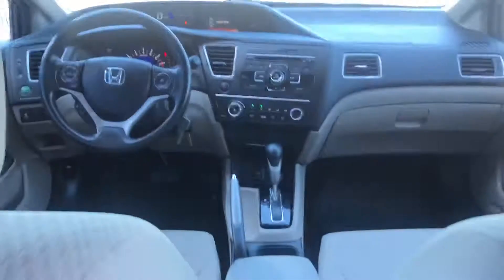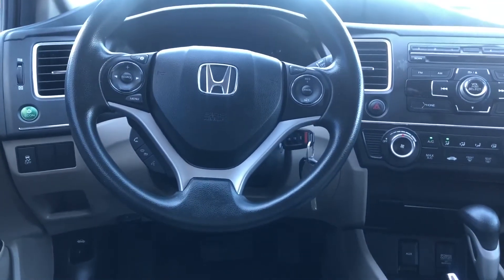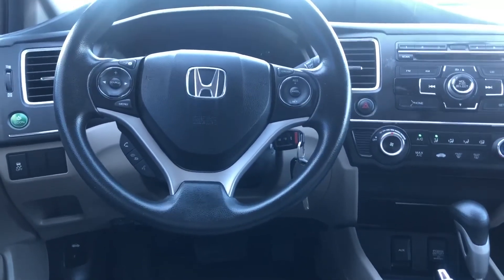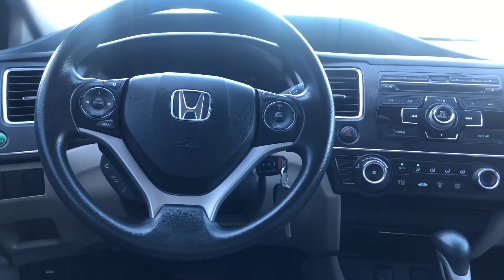As you guys can see, the previous owner took very good care of this car. If you need more information, please visit our website — you'll find a lot more information there. Thank you so much for watching and have a good one.